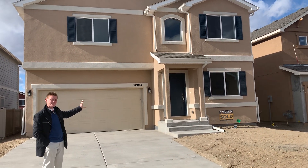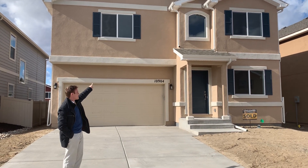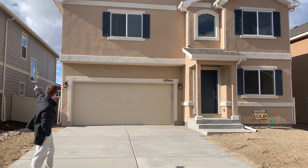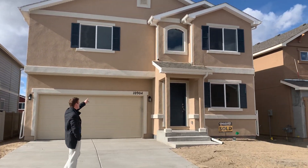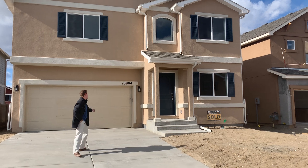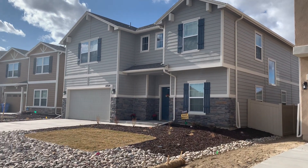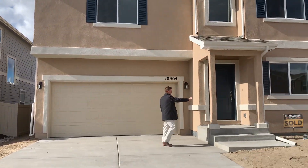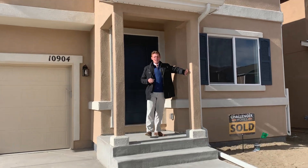I wanted to show you this one because it's completely finished inside and the outside will be very similar. You can see the outside has stucco, whereas a home like this has siding. So your home will have stucco, but yours will be different because it will have stone around the garage — sort of like there's stone under this window. But you will get to pick the color of the stucco, so that's nice.